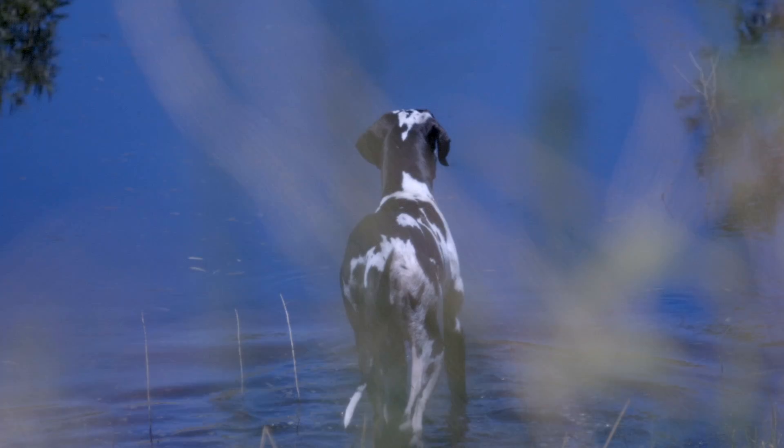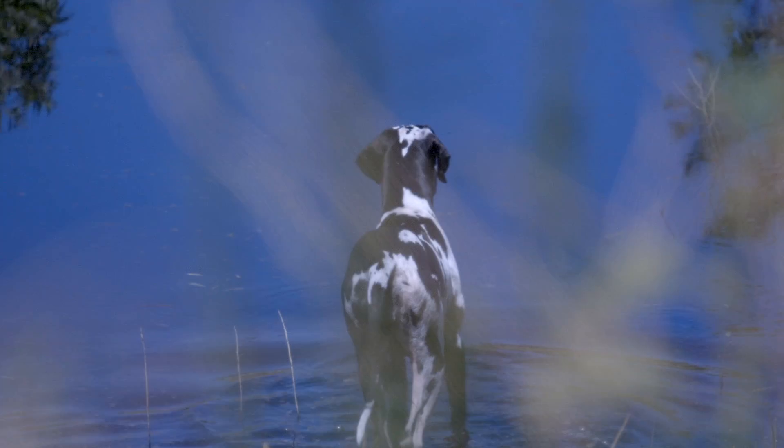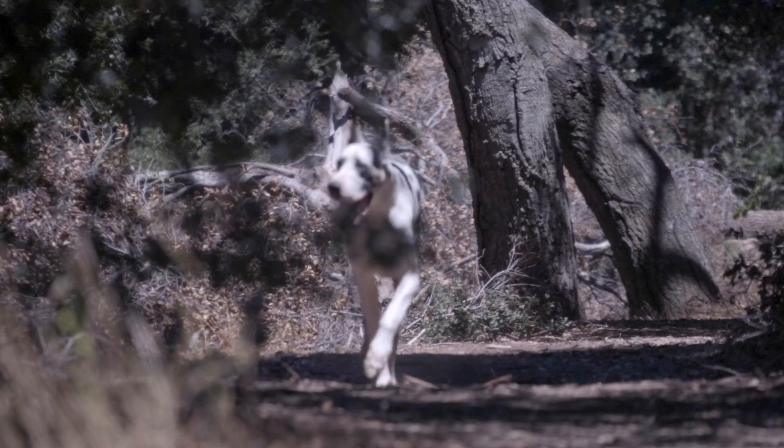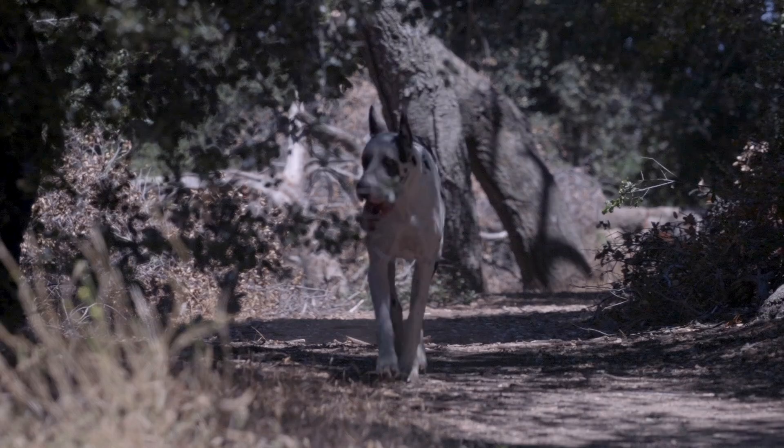Number two: Great Danes can easily jump six to eight foot fences, so leaving your Great Dane unattended for hours in the backyard is not a great idea. Now, Danes are not known to wander — they love their people. If left alone for a considerable amount of time, your Dane may come looking for you, and you will need more than an eight foot fence to keep him from getting out.